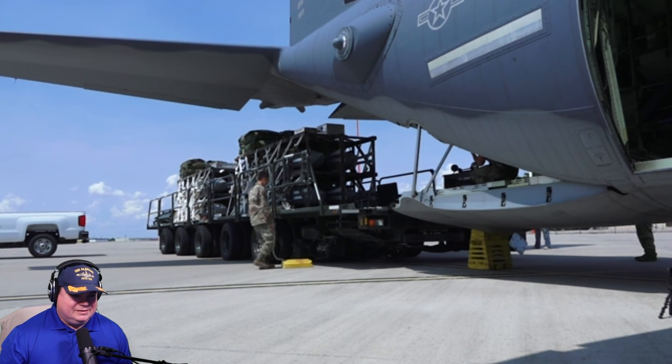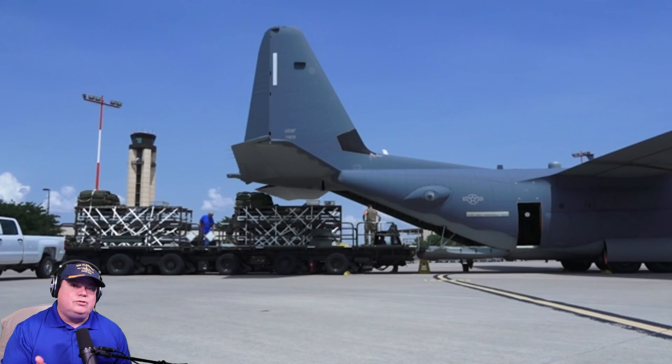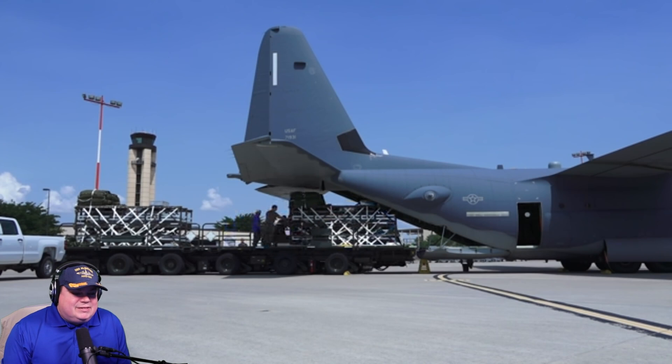This is not animation — this is real video. Someone in chat is saying this is all animation, no, no, no. Does it look like animation? It probably looks like animation on the stream. Go to The War Zone's YouTube page and you can watch this yourself — this is video. Look at this guy — his shirt isn't even tucked in.